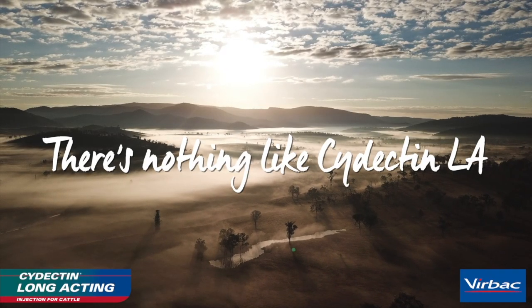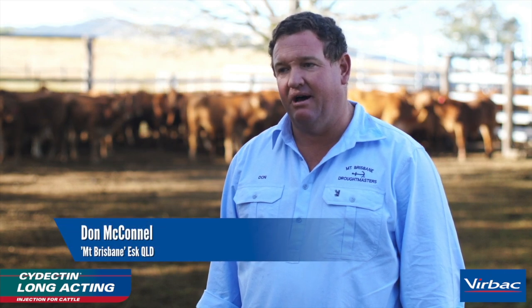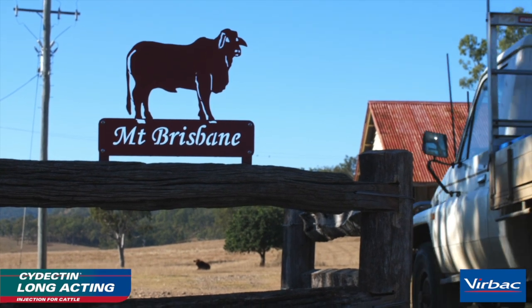I'm Don McConnell from the Mow Brisbane Droughtmasters. We run 2,000 head of cattle here in the Brisbane Valley, predominantly Droughtmasters — a breeding and fattening operation, turning off steers at two and a half years for the MSA market. Some of the main issues we have here are ticks.